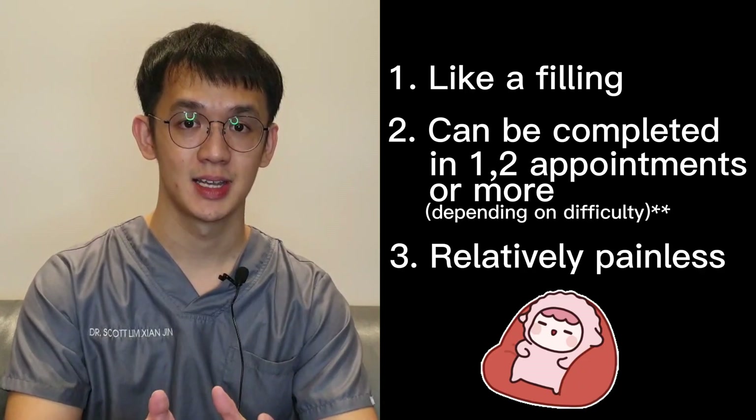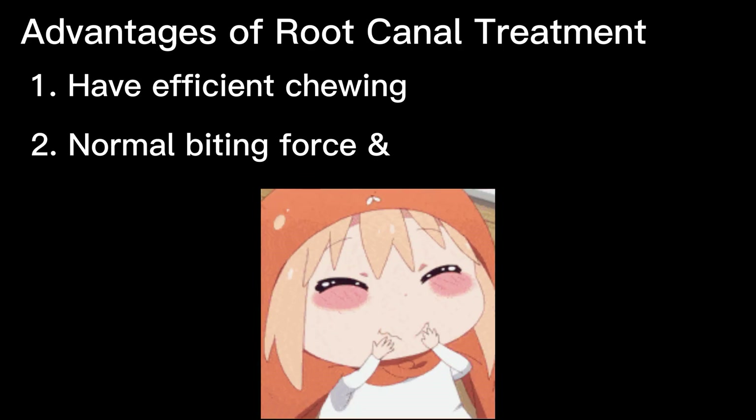Getting a root canal is relatively painless and extremely effective. You'll be back to smiling, biting, and chewing with ease in no time. Saving your natural tooth with root canal treatment has many advantages: you have efficient chewing, normal biting force and sensation.